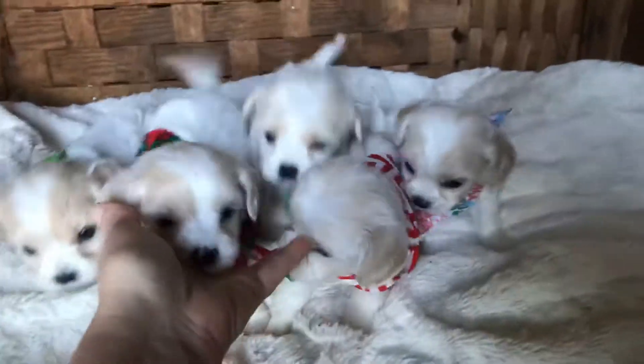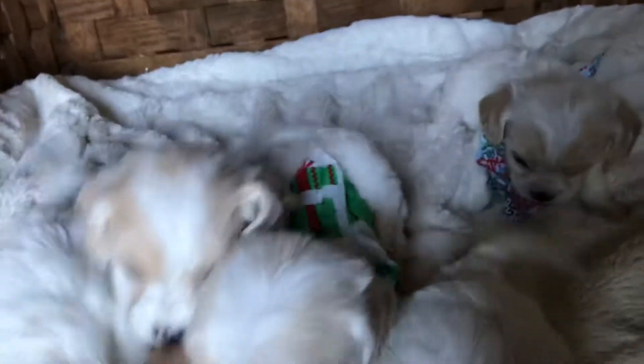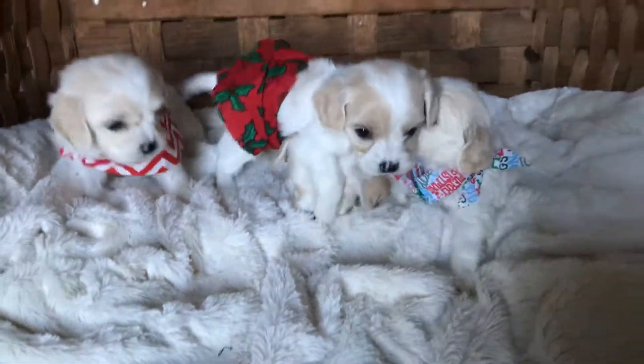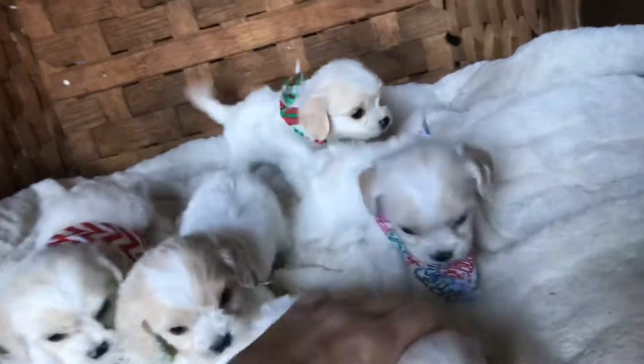This is going to be tough to get a video of these guys — they're active and everywhere. These little Cavapoo boys are very outgoing and playful. One of them has managed to get his bandana around his rear end somehow.